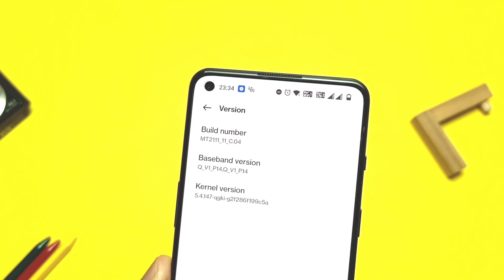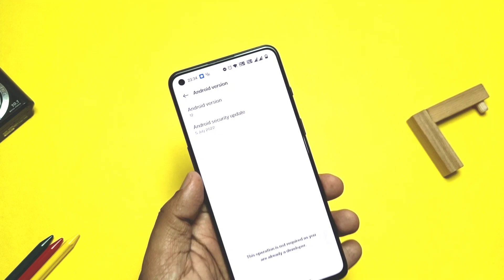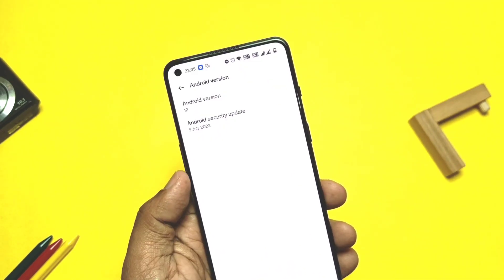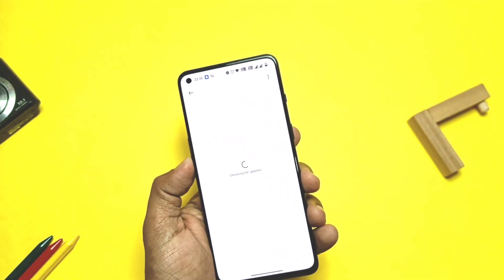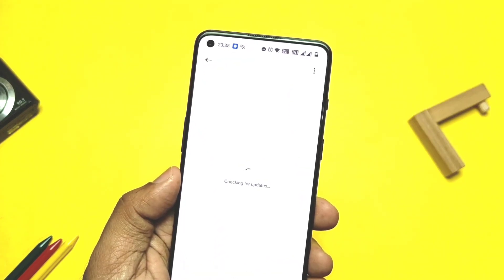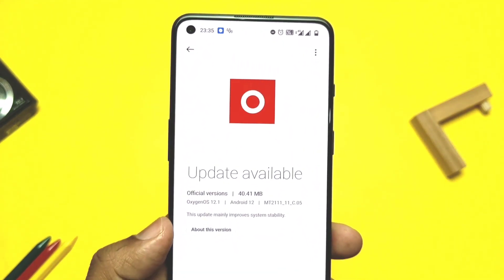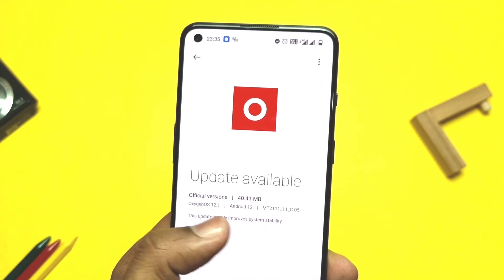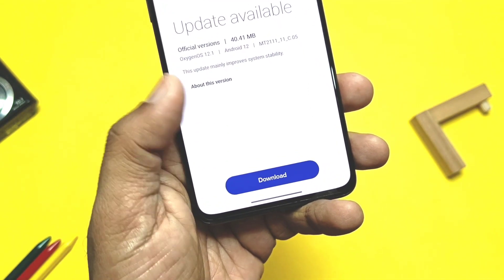But suddenly, yesterday, OnePlus again released a new OxyOS 12.1 C05 build update which is just 40 MB in size, with a changelog of improvement in system stability. But there is one serious security issue that OnePlus has fixed in this new update, which I found after creating the C04 video. Today in this video, along with that security bug, we will discuss performance, gaming, stability, battery backup, and one bug that OnePlus still hasn't fixed.